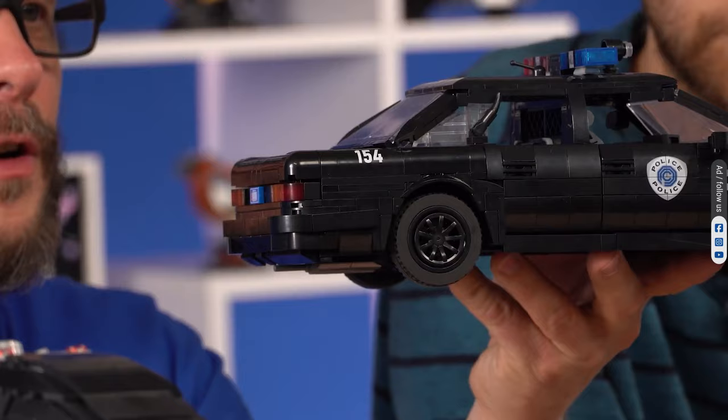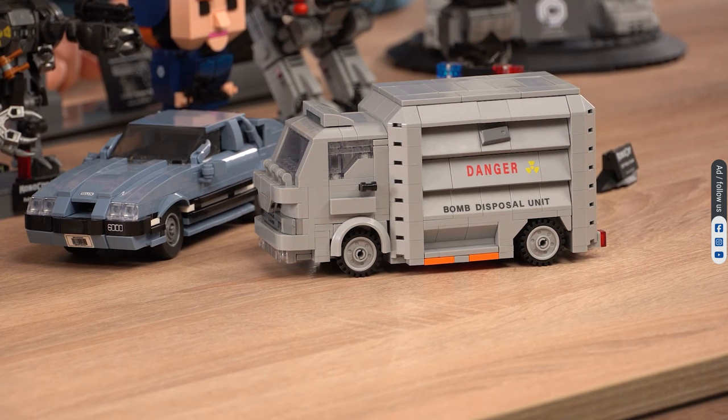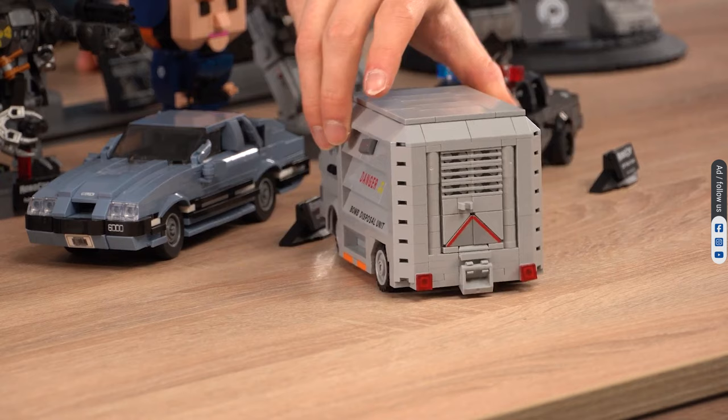The vehicle comes with a Cobra assault cannon. Kane's armor truck plays an important role in the second movie. The set is a small size model with 586 pieces. Make sure a cop doesn't fly in through the front window.